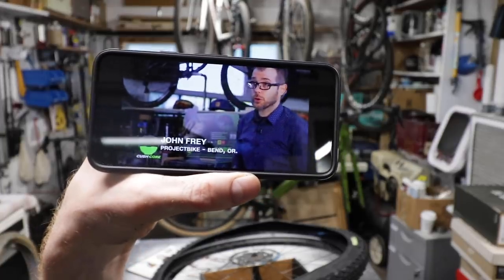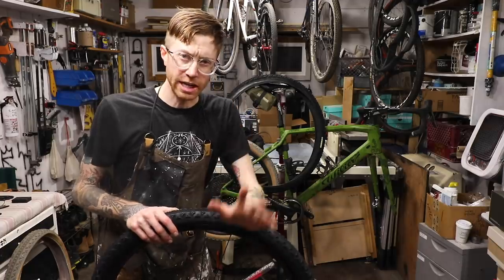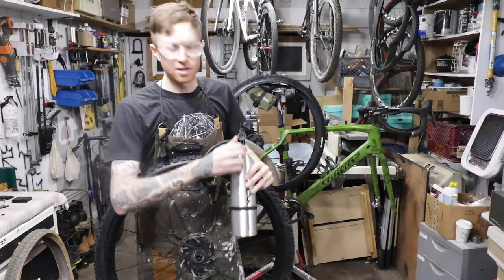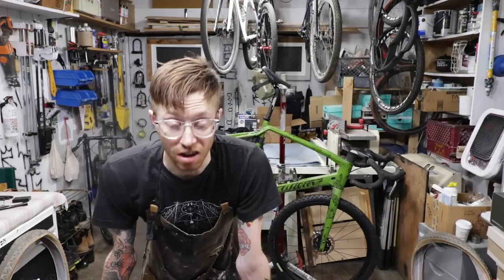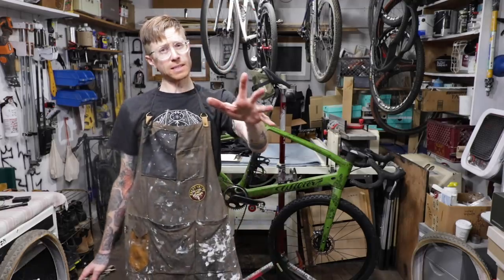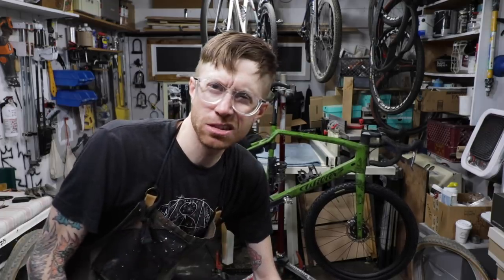Today we're going to show you how to install CushCore in your mountain bike tires. One part learning curve, one part knowledge. These guys are a little tricky to set up, but not impossible — even if it feels impossible. Tubi booster for the win! Second one is on — definitely faster than the first one. These are tricky, that's for sure. But the hope is it's going to be so worth it that we'll never remember how hard it was to put these on. Let's do a quick shakedown ride in the morning where it's light and we'll see what this CushCore is all about.